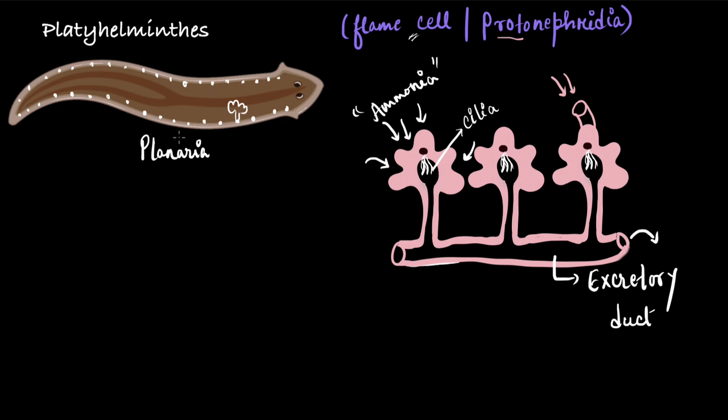Here we have taken the example of planaria, which is a free-living aquatic platyhelminth. Since it has an abundance of water in its surroundings, it can afford to excrete ammonia. But there are endoparasites as well, like tapeworm or fluke, which are also platyhelminths, and they do not have enough water in their surroundings to excrete ammonia, so they excrete urea. Platyhelminths can be both ammonotelic and ureotelic. These flame cells or protonephridia not only help in excretion but also help in maintaining the fluid balance and ionic concentration inside the body — that is, osmoregulation.